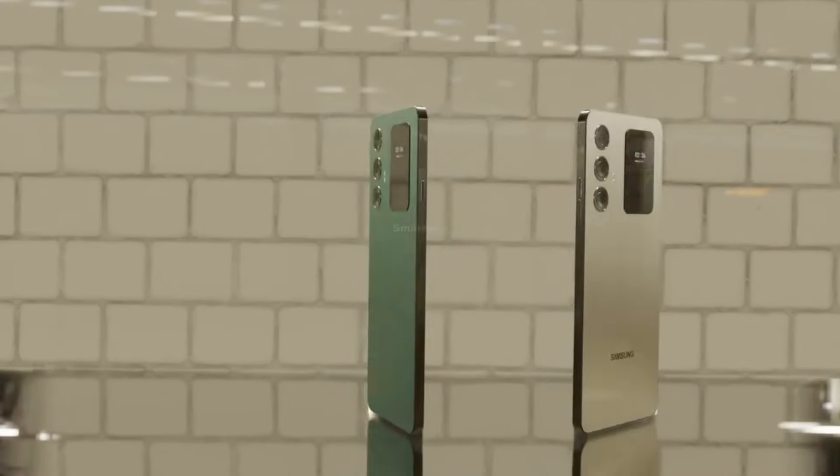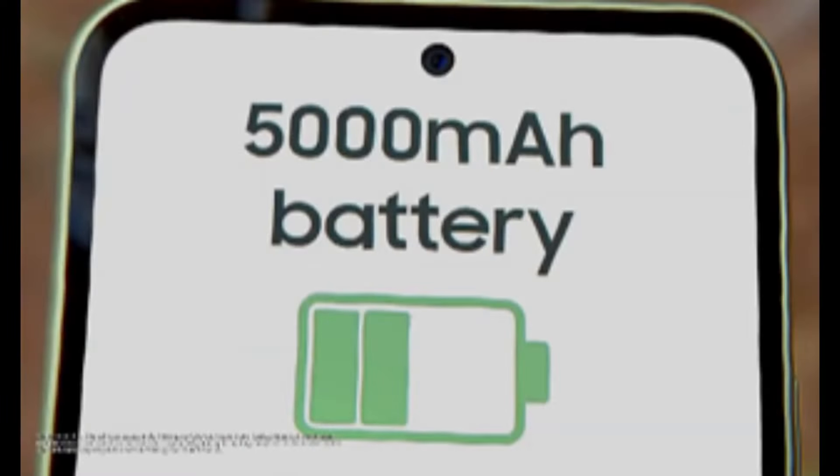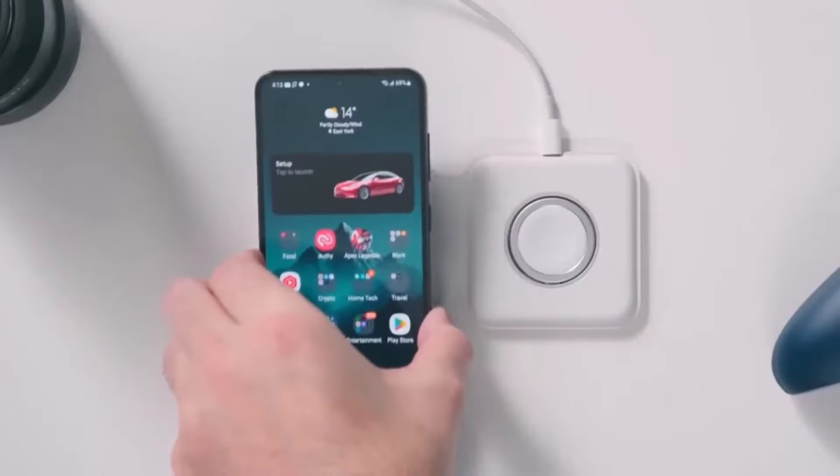Stay connected with Wi-Fi 6 support and enjoy uninterrupted usage with the robust 5000mAh battery, complemented by 25W fast charging.